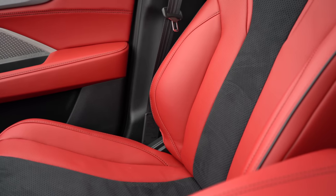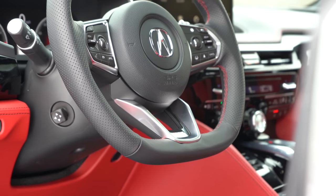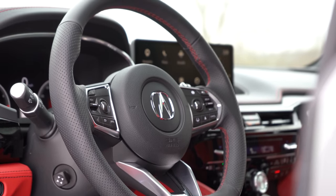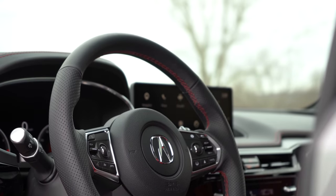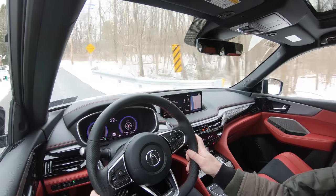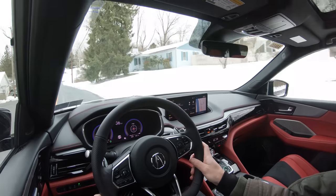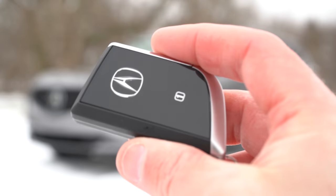The steering wheel is tilt and telescoping, power adjustable for every trim level — and notably fast for a power-adjustable wheel. Leather wrap comes standard on all trims, with a flat-bottom design and A-Spec logo on the A-Spec trim. A heated steering wheel comes with the Advanced Package. Now let's talk about startup — first, the key has a new heavier design with the Acura logo on one side and Acura lettering on the other, with lock/unlock and rear hatch buttons.